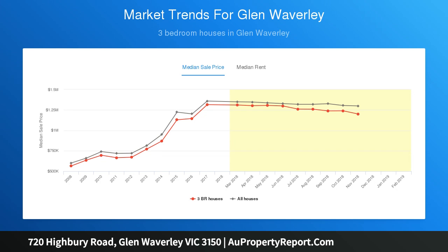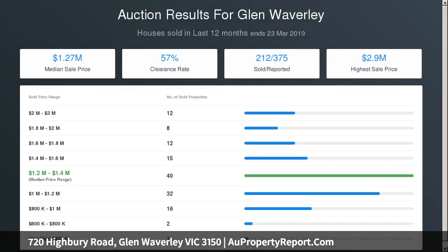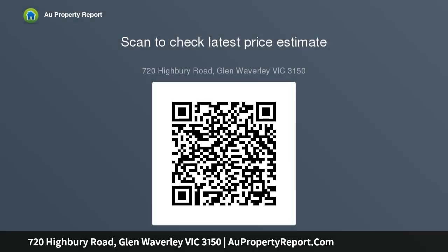Situated directly opposite Holy Saviour Primary and in the Highvale Secondary Zone, near Highvale Primary, Wheaton Heights Primary, Wesley College, Emmaus College, the Glen Shopping Centre, buses, trains, trams, Vermont South Shops, recreation reserves, plus both Monash and Eastlink freeways to travel's further appeal.